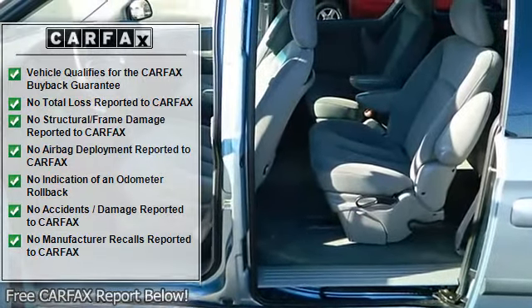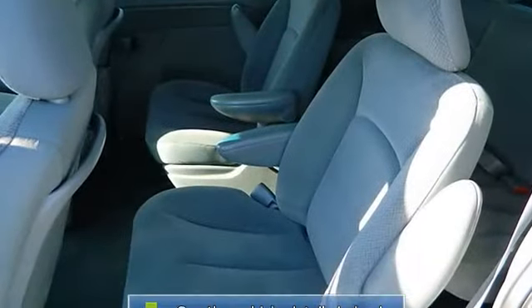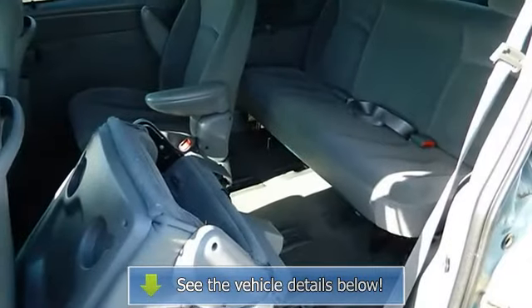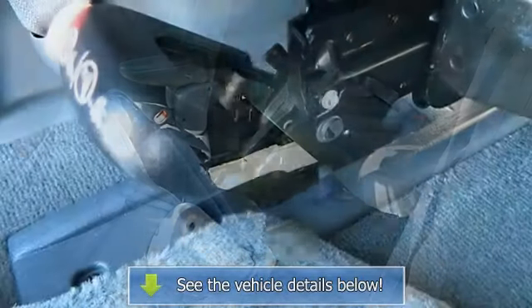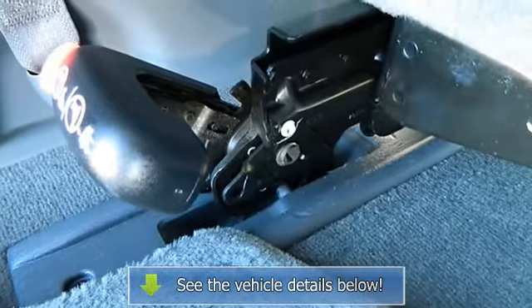Power door locks, keyless entry, engine immobilizer, cruise control, multi-zone AC, rear defrost, AM/FM stereo, cassette, CD player, auxiliary power outlet, driver vanity mirror, passenger vanity mirror, and front reading lamps.